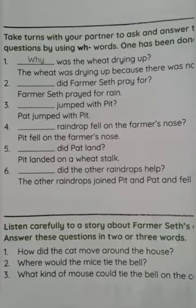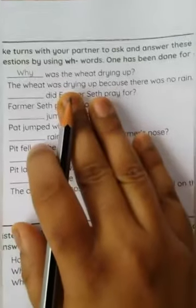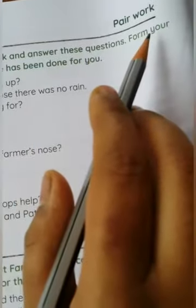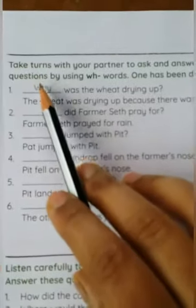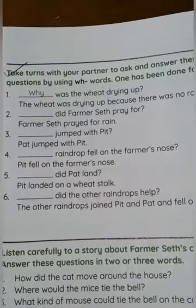Hello students, welcome back to the English class. Open page number eight in your course book. We have finished practice one in the practice book. Now we are moving on to the pair work. Take turns with your partner to ask and answer these questions by using double edge words. One has been done for you, so we will do this in the live session.